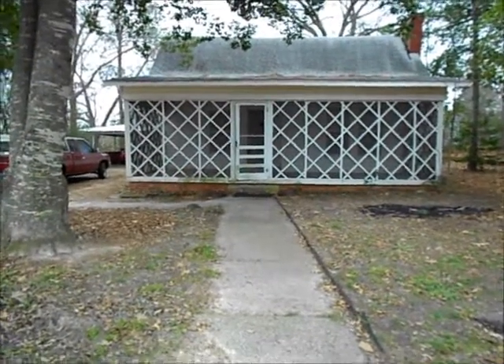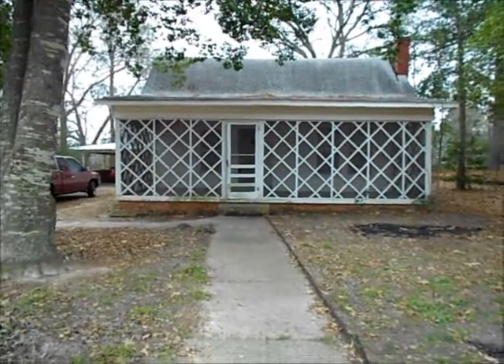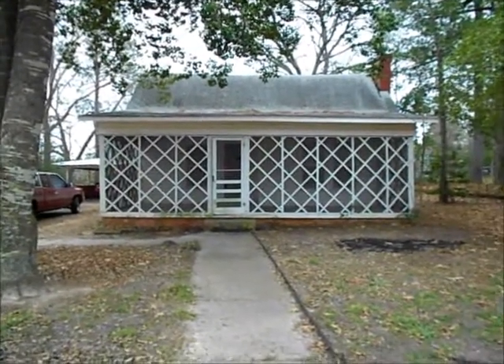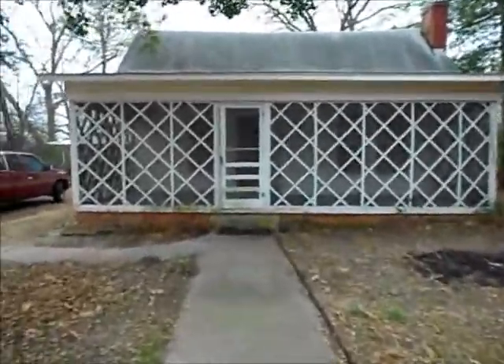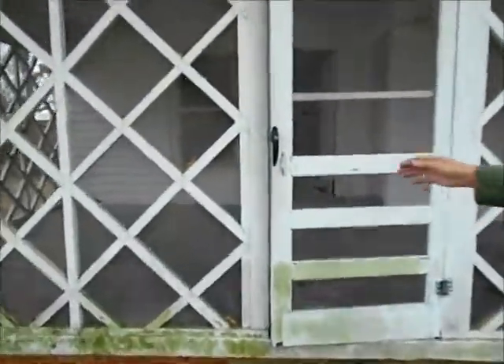This is the virtual tour of the efficiency side of the duplex on County Road 219 in Tyler. This is the front of the home. There's a large screened-in porch right here. Now we're gonna walk up and go into the main room of the efficiency apartment. As you can see, there's a lot of room to put patio furniture out here, and it's a really nice yard.